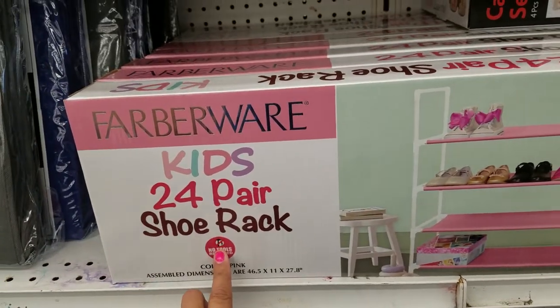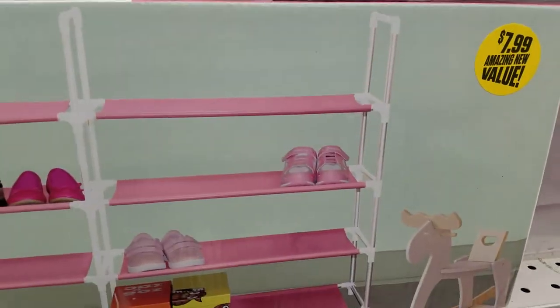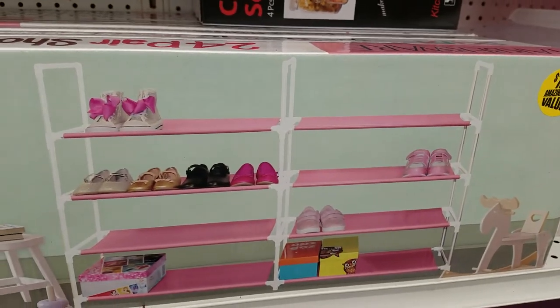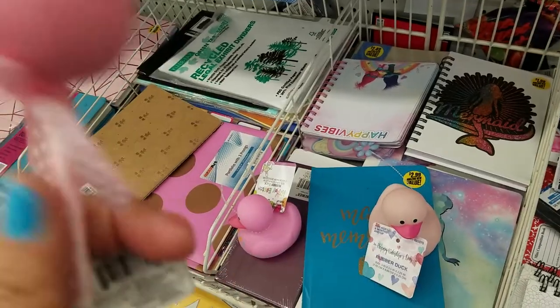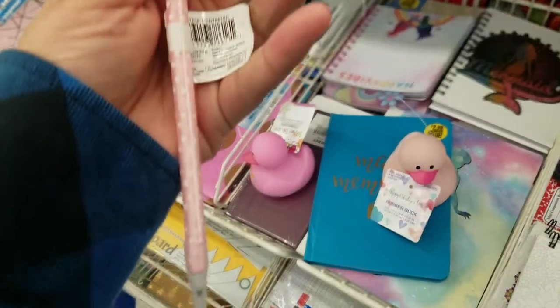24-piece parachute rack for kids — how cute. It's $7.99. This is adorable, guys, if you have a little girl, or even for yourself. Oh my gosh, guys, look at this little pig pin — how cute is that, and it's squishy. I love the polka dots.